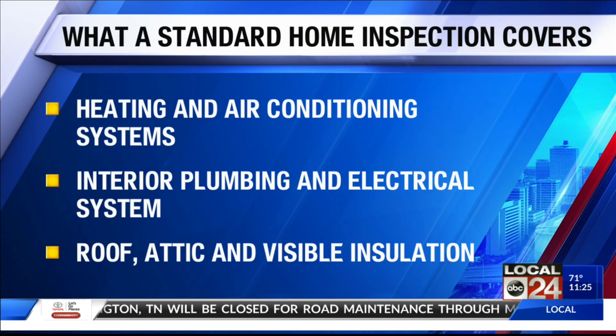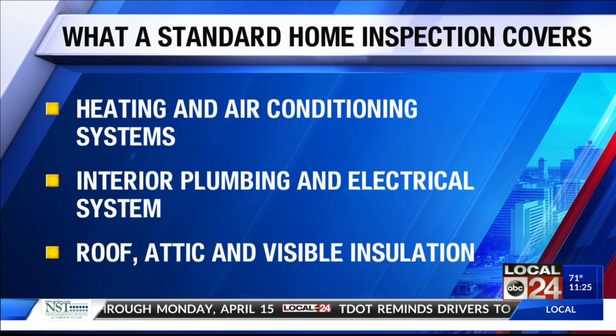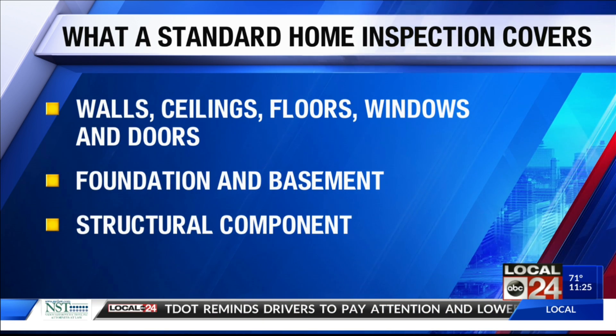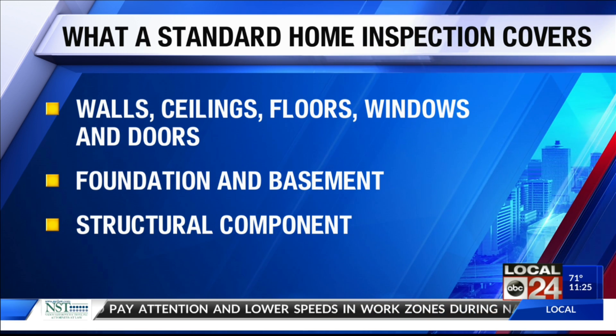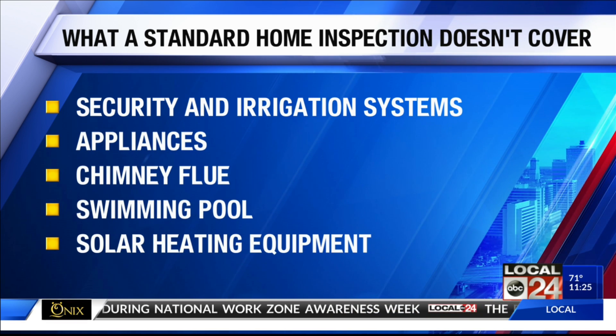A lot of people think if they have a new home there's not much that they're going to have to get looked at, but specifically an older home you want to make sure somebody goes through it with a fine-toothed comb. Experts recommend inspecting even a new home — you don't know whether the builder might have missed something. What is generally covered in a standard home inspection: heating and air conditioning, interior plumbing, electrical, the roof, the attic insulation, the walls, the doors, the ceilings, floors, foundation, and the basement. What is not covered generally: security and irrigation systems, appliances for the most part, chimney flue, swimming pools.